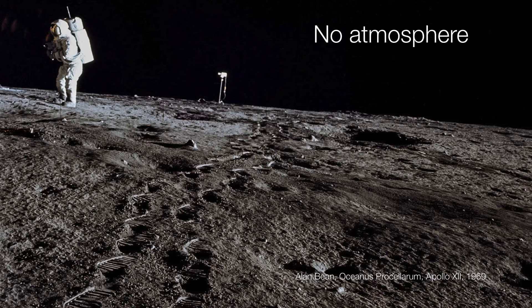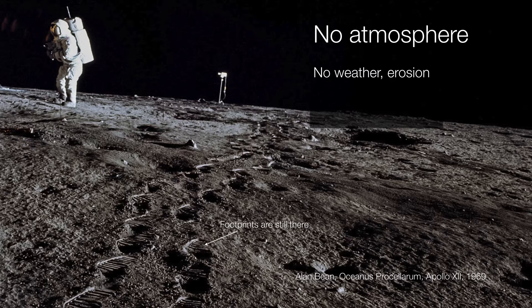The moon has no atmosphere, and that means there's no weather, no erosion, and nothing that will get rid of the surface features anytime soon. The footprints left by the Apollo astronauts over 40 years ago are still there to this day. The temperatures on the moon are extreme, ranging from 100 degrees Celsius in the sun to minus 173 degrees Celsius on the dark side — enough to boil water in the daytime and freeze water to almost solid on the night side. So it's a world of extremes.